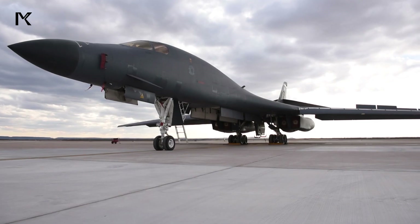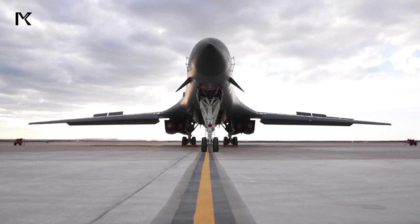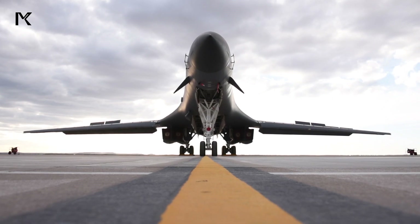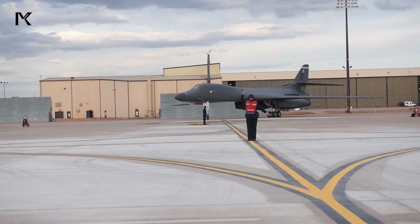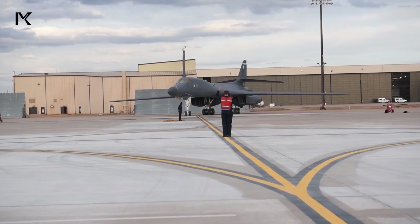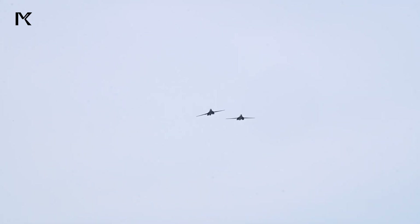The aircraft, which first entered service in 1986, combines advanced avionics and stealth features to enhance its survivability and effectiveness in modern combat environments. Its swing wing design allows for superior maneuverability and efficiency across various speeds and altitudes, making it a versatile asset in the U.S. strategic bomber fleet.